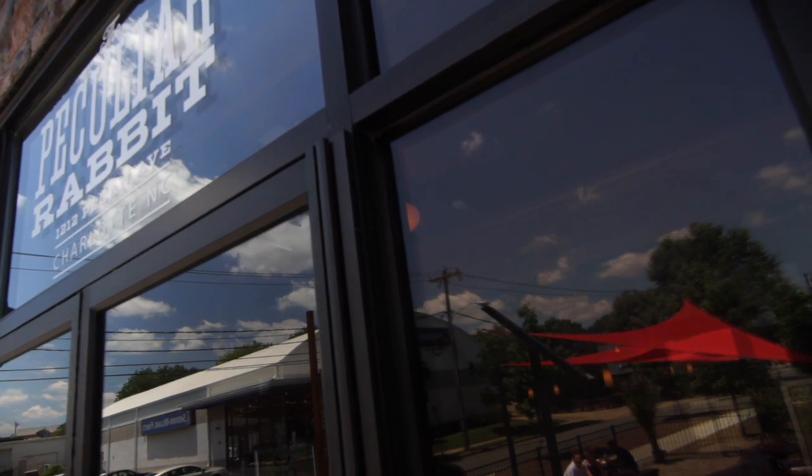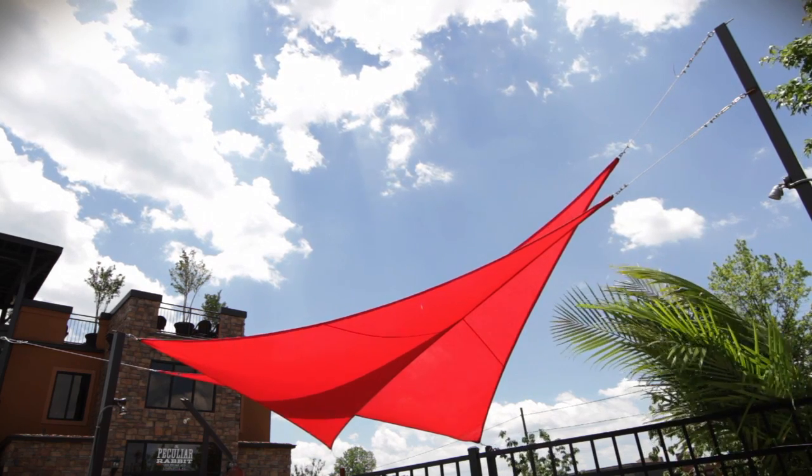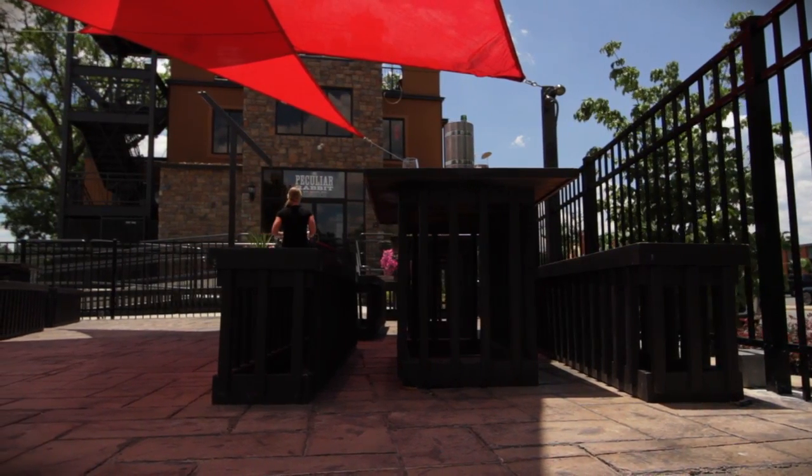They also give that peculiar feel to it and it's something unique to the neighborhood. When people drive by, they notice it. They're a good-looking addition to our patio and make it very unique. I love the lines on them — it just gives that added dimension to what we're trying to do out here.